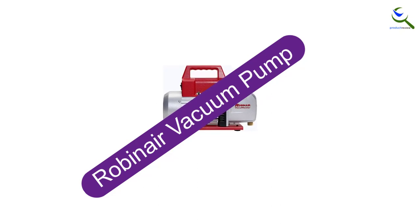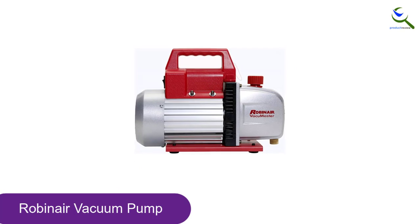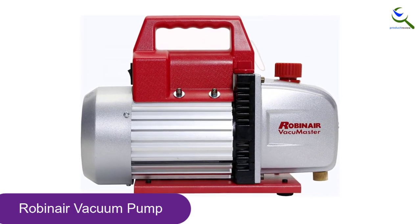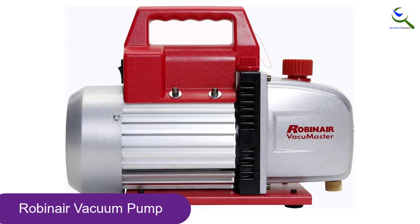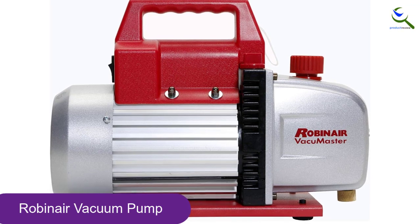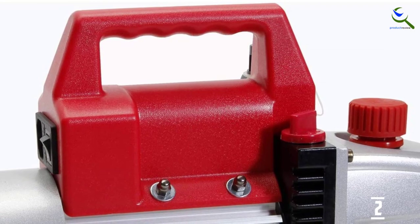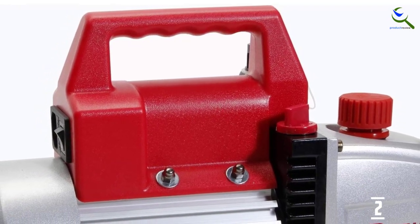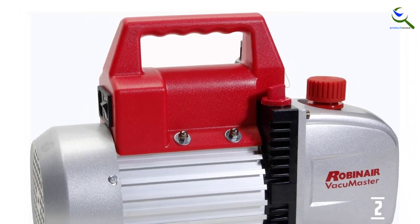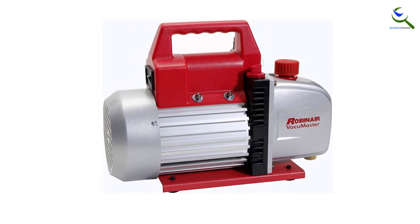At number 2, we have the RobinAir Vacuum Pump. The RobinAir VacuMaster Vacuum Pump is a heavy-duty product that makes refrigeration service and air conditioning maintenance effortless. It's engineered to give maximum airflow, which helps in preventing oil backflow. The finned aluminum surface prevents overheating, making it an ideal option for extended use. Another good thing about this vacuum pump is it ensures faster and complete draining. Non-skid feet provide firmness, making it easy to use.